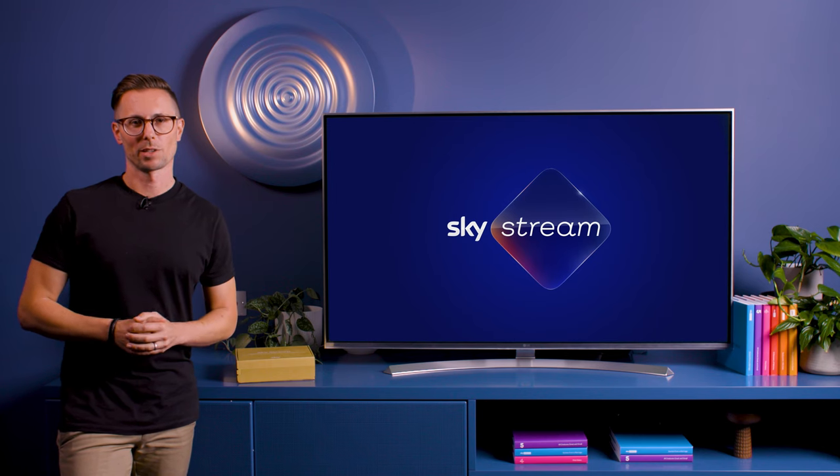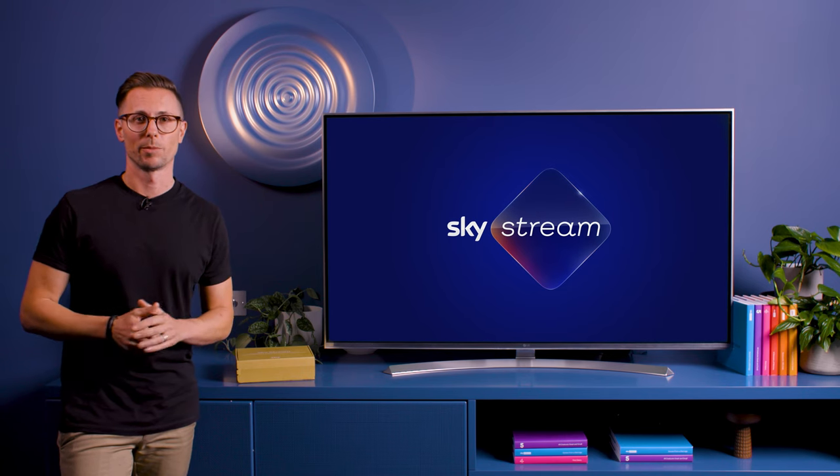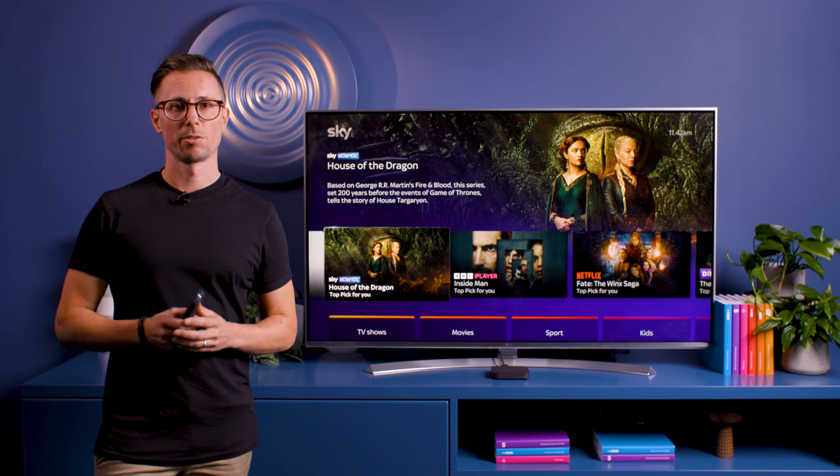Hi everyone, I'm Matt from Sky. Today we're going to show you how easy it is to watch Sky TV with Sky Stream. Now you're all set up, you can watch Sky and Netflix shows straight away.